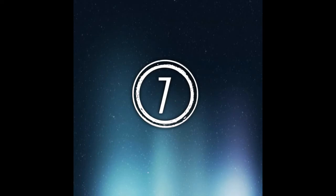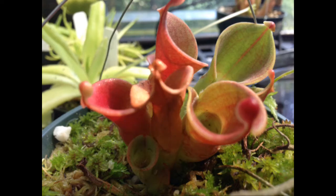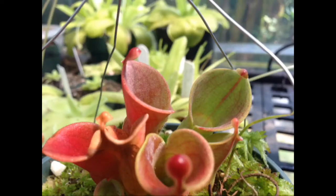Number 7: Heliamphora. Heliamphora are cool carnivorous plants. They rely on the pitfall method of trapping. They have a little nectar spoon up near the top of the leaf, and when the pitchers are wet they are very slippery, with downward pointing hairs that allow the insects to slide in and don't allow the insects to climb back out.